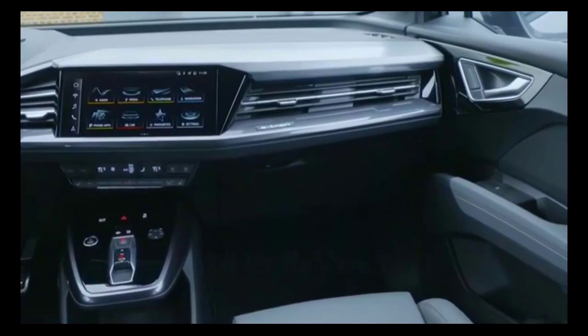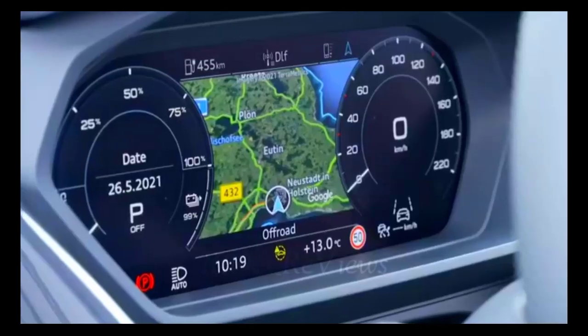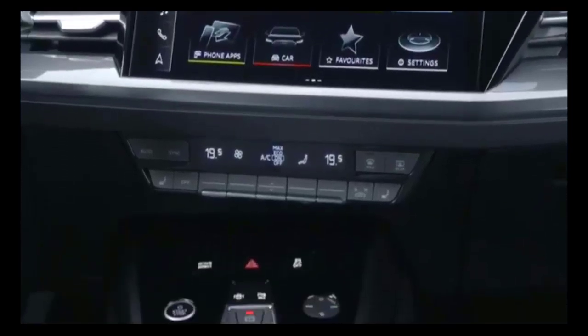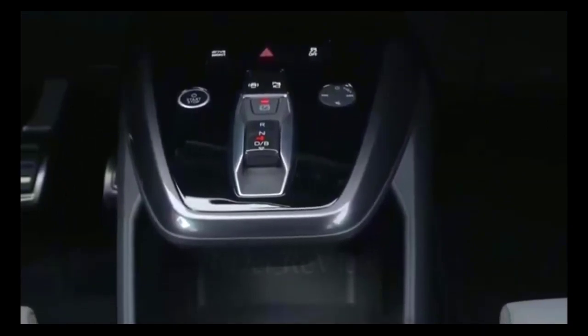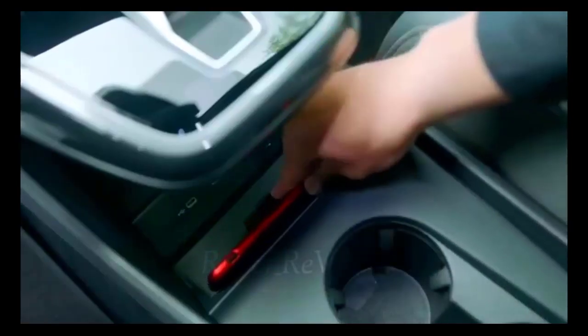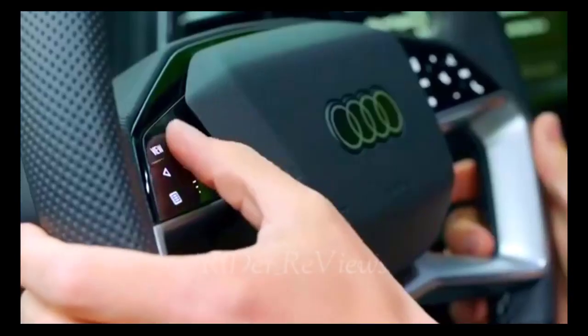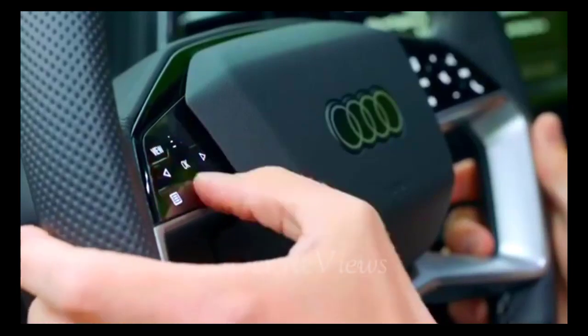Whether in standard SUV or swoopy Sportback form, every Q4 carries a battery with 77.0 kilowatt-hours of usable capacity. On 40-badge base models, electrons go to a rear motor — that's right, a rear-drive Audi. Our test vehicle was built in range-topping Prestige trim with a 50-badge dual-motor powertrain enabling the Quattro all-wheel drive Audi is known for. Combined, these motors spin out 295 horsepower and 339 pound-feet of torque — numbers identical to all-wheel-drive-equipped Volkswagen ID.4 models.